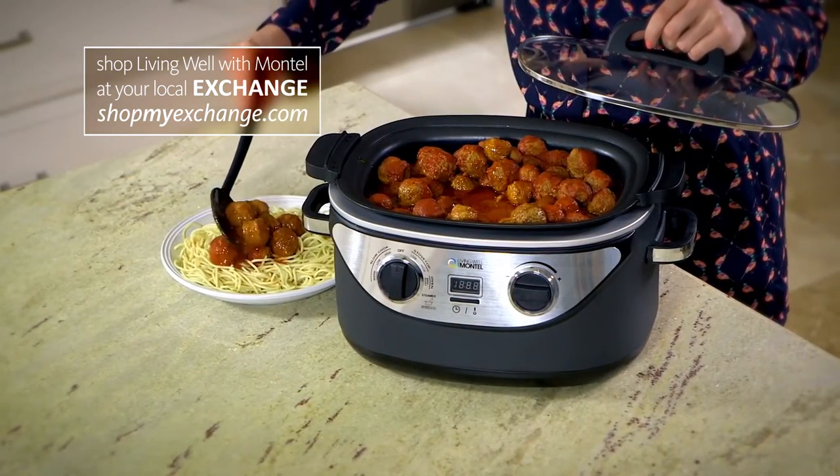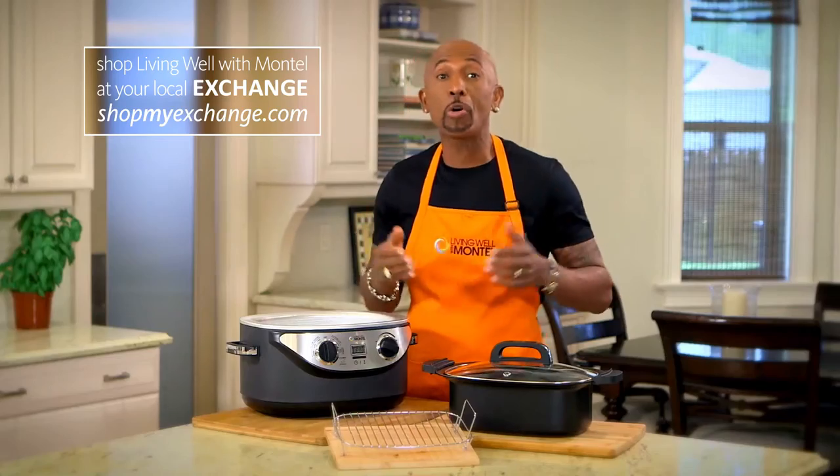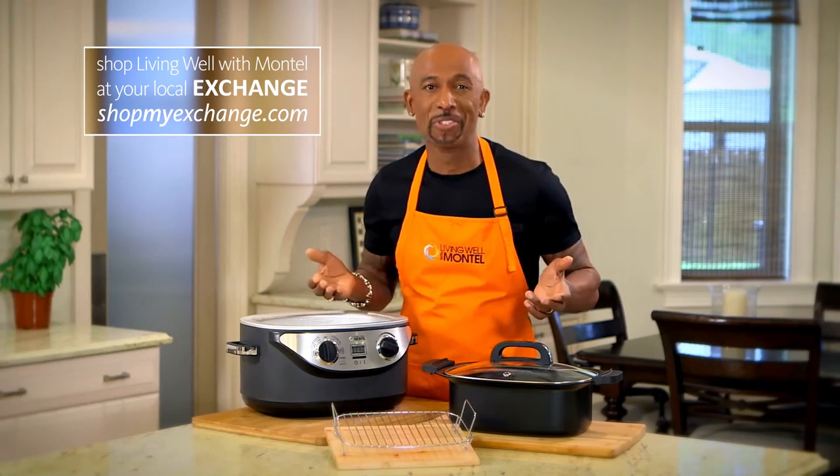You can sear, you can simmer, you can roast, you can bake, you can slow cook, you can steam, or you can just keep your food warm if you want to.